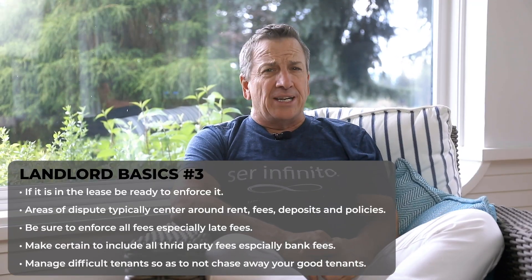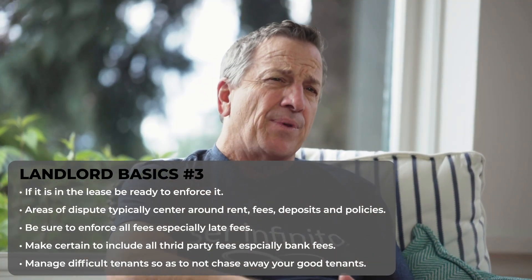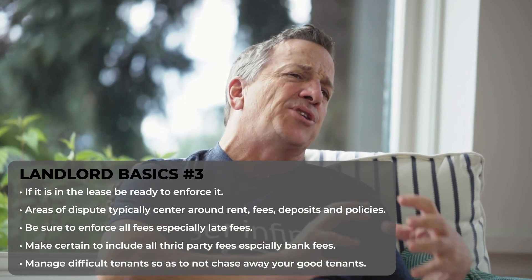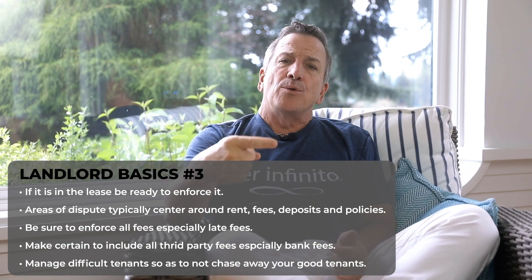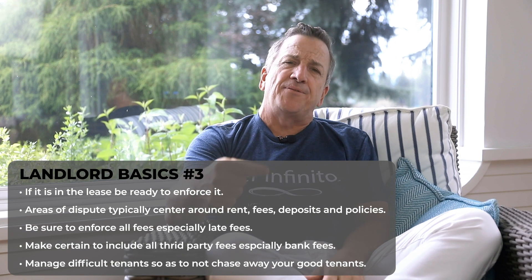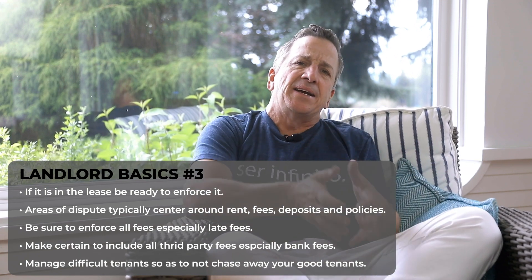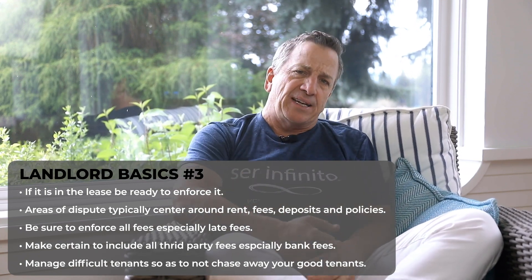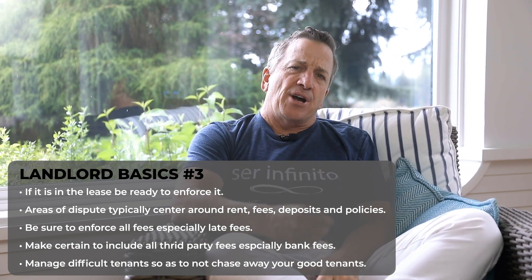Number three: if you put it into your lease, be ready to enforce it. You have to perform and enforce the contract. Areas of dispute around leases typically include things like rent — when is it due — and the late fee, which you need to enforce. If you don't enforce the late fee, you're setting the precedent for the resident to pay late every month. If they pay with a check that bounces — an NSF or non-sufficient funds — you need to be aware of the bank fees in addition to the late fee the resident may owe.